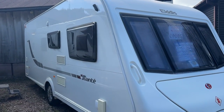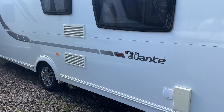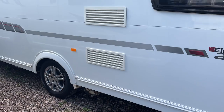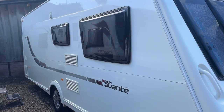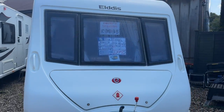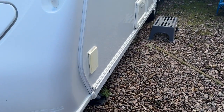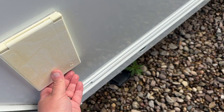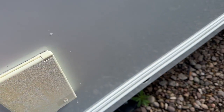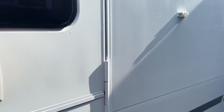This will come fully serviced, validated, demonstrated and with warranty. It comes complete with PowerTouch motor mover. There are no cracks or scuffs and it is very clean inside and out. There is a barbecue point on the front near side. Let's have a look inside.